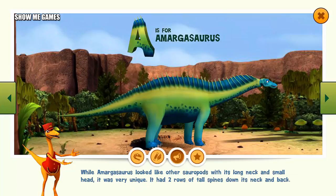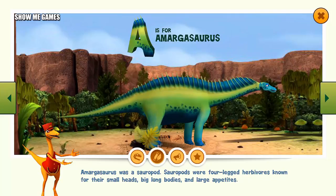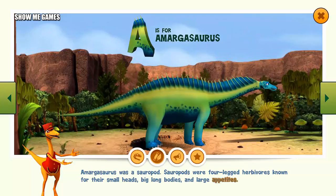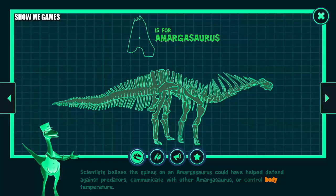While Amargosaurus looked like other sauropods with its long neck and small head, it was very unique. It had two rows of tall spines down its neck and back. Amargosaurus was a sauropod — sauropods were four-legged herbivores known for their small heads, big long bodies, and large appetites. Scientists believe the spines on an Amargosaurus could have helped defend against predators, communicate with other Amargosaurus, or control body temperature.